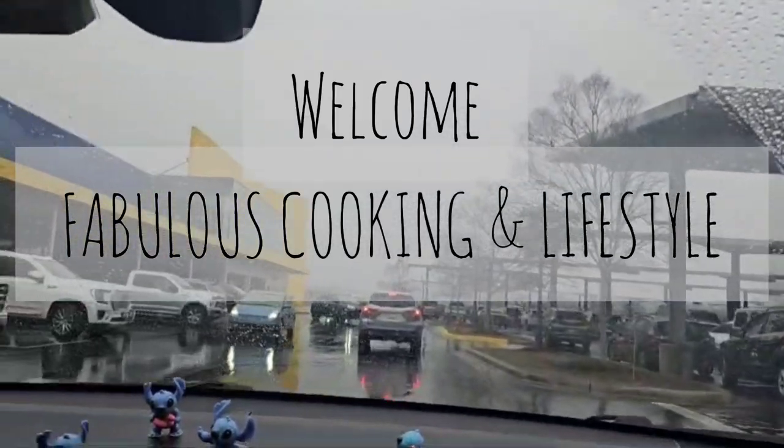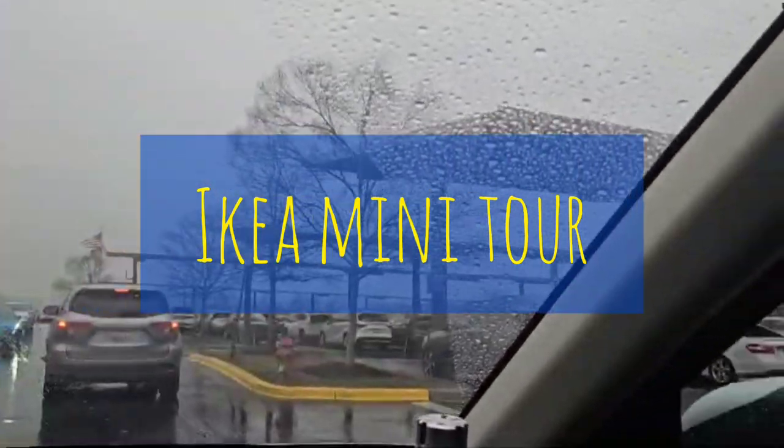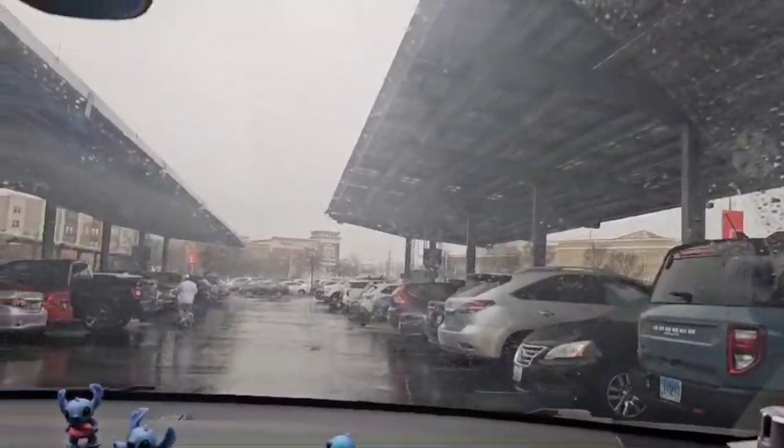Hello everyone, assalamualaikum, welcome to my channel! Let's take you to IKEA for mini wardrobe shopping. This IKEA is located in Baltimore Avenue, Maryland, and we decided to go there and check out some wardrobe closet or chest drawer options for our upcoming baby.